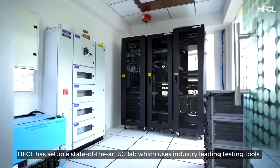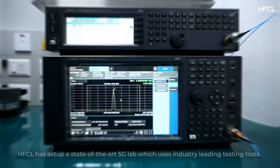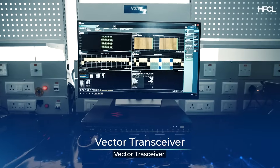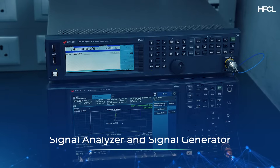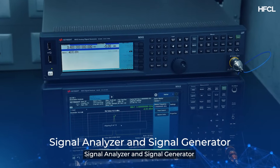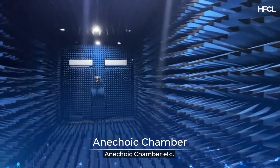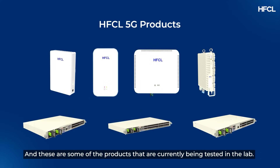HFCL has set up a state-of-the-art 5G lab which uses industry-leading testing tools: Oran's studio, vector transceiver, timing analyzer, signal analyzer and signal generator, an anechoic chamber, and more. These are some of the products that are currently being tested in the lab.